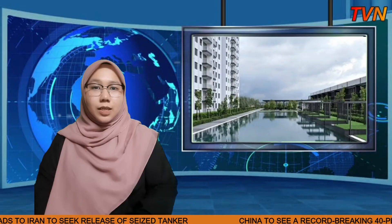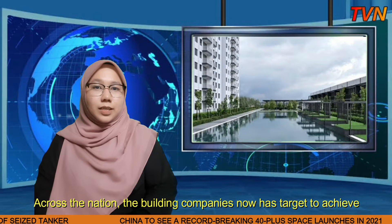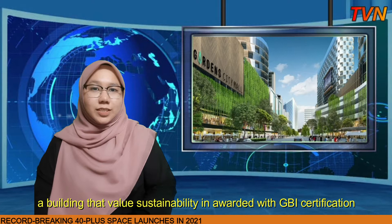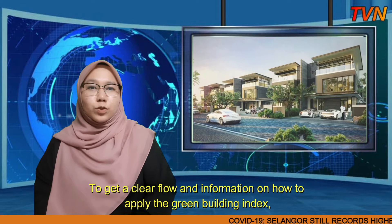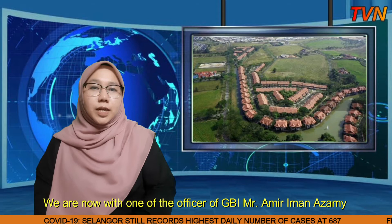Building companies now have targets to achieve buildings that value sustainability and are awarded with GBI certification. For a building to be awarded with one of the four types of ratings, applicants first need to go through a few stages before the GBI certificate is issued. To get clear information on how to apply for the Green Building Index, we are now with one of the officers of GBI, Mr. Amir Iman Azami, to get his clarification on the process of applications.